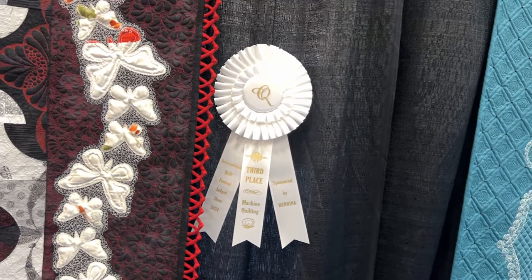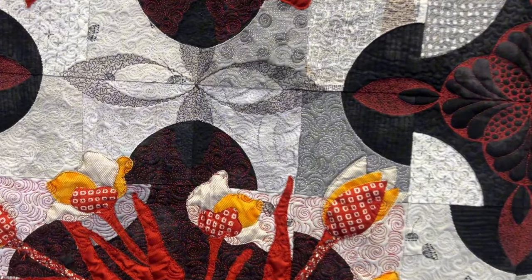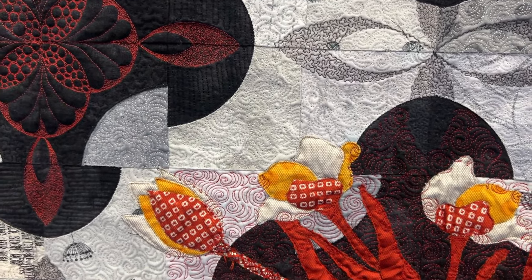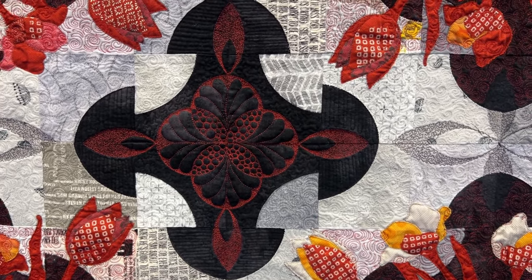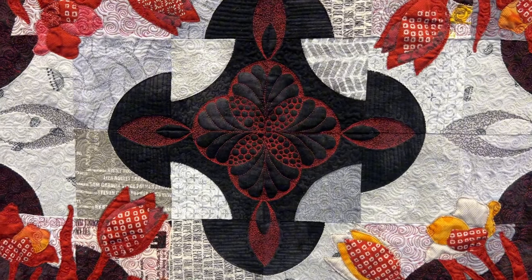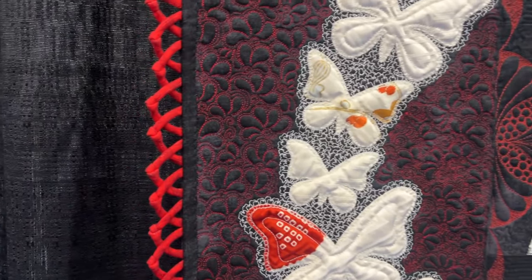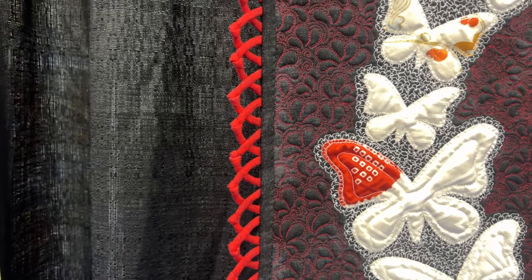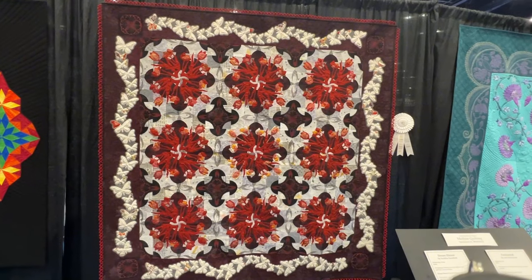This next quilt is the third place winner and it's called Dream Flower. What I want you to see — I'll back up so you can see the whole thing in a minute — is this teeny, tiny micro stippling she has going on. I don't know how you stipple that slowly or that closely together; I've got to figure that one out. And look at this wonderful design she has machine quilted into that black fabric — it just gives a whole other dimension to the quilt. This isn't machine quilting, but have a look at this magnificent border: she did tubes of fabric and then put a knot in them — absolutely gorgeous. Definitely deserved that ribbon.